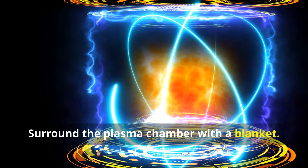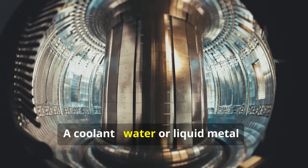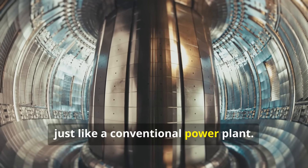Surround the plasma chamber with a blanket. High-energy neutrons slam into this blanket, depositing energy as heat. A coolant — water or liquid metal — carries that heat to boil water, spin a turbine, and generate electricity, just like a conventional power plant.